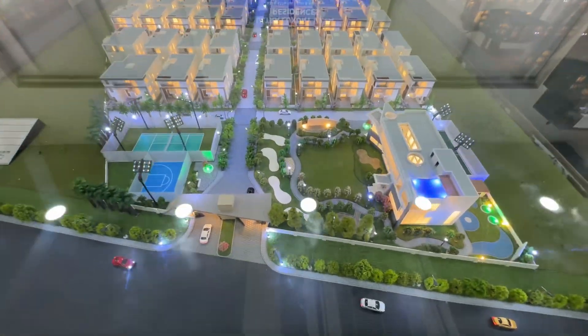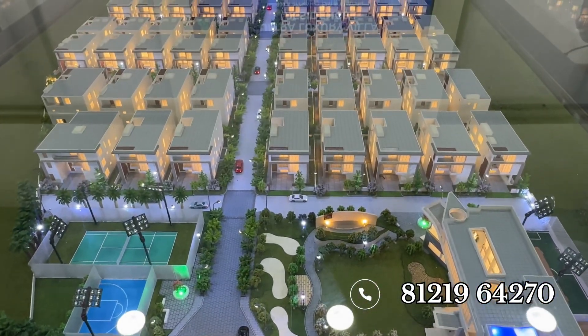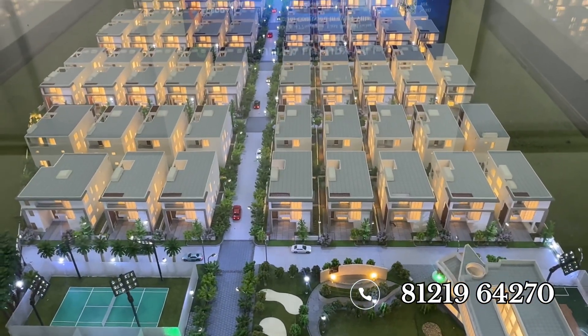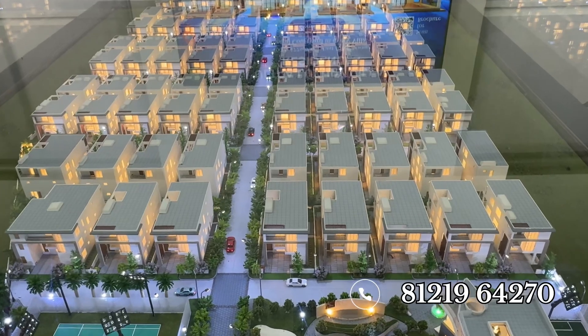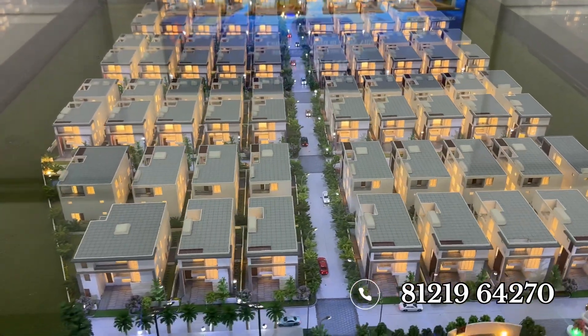The airport is just 10 minutes away from this place. This is the main entrance. All the internal roads are 40 and 33 feet blacktop roads. On the right-hand side we have our clubhouse.